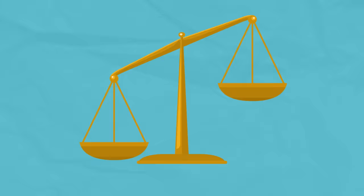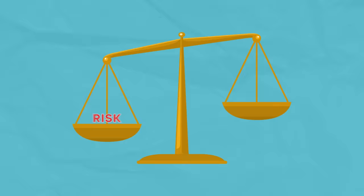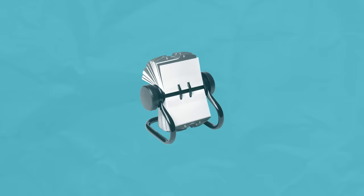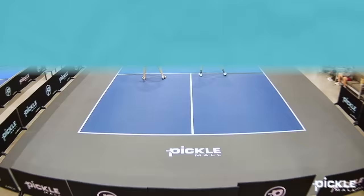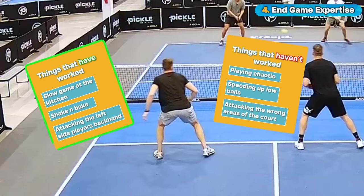So what's the solution? Resist the urge to experiment with unnecessary risk at the game's most important moments — that's what practice is for. The best understand the delicate balance between risk and reward, knowing a single mistake could change the outcome. Here's the key: let the strategies that got you the lead guide you in those final moments. Build a mental rolodex during the game with two categories: things that have worked — slow game at the kitchen, shake and bake, attacking the left side player's backhand — and things that haven't worked, like playing chaotic, speeding up low balls, or attacking the wrong areas of the court. At the end of a big match, when the pressure's on, take a deep breath, consider your options, and let what has worked guide your decision making.